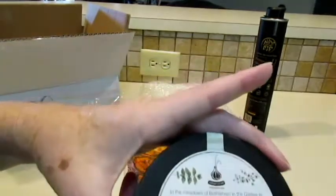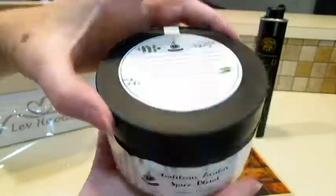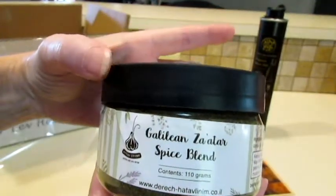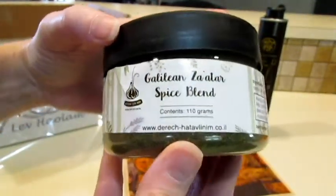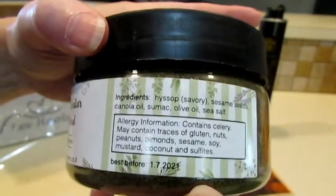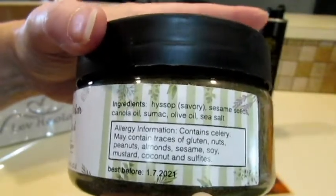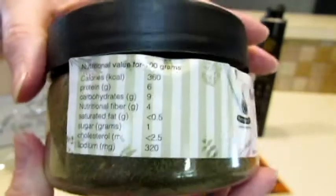And here we've got — let's see if I can get it in the picture — Galilean za'atar spice blend. It has savory hyssop, sesame seeds, canola oil, sumac, olive oil, and sea salt. That looks delicious.